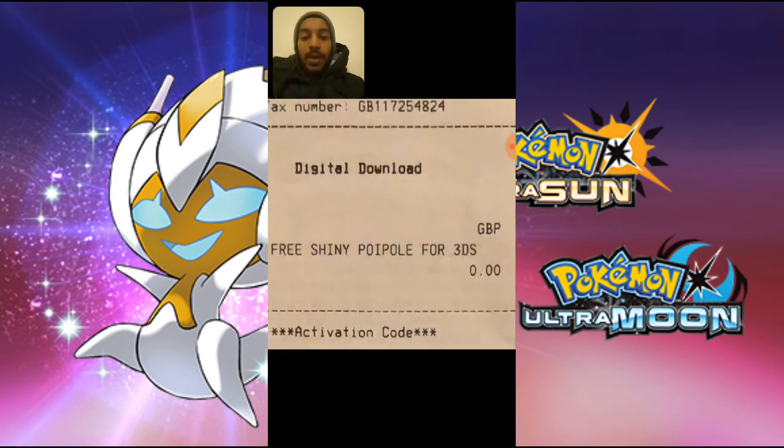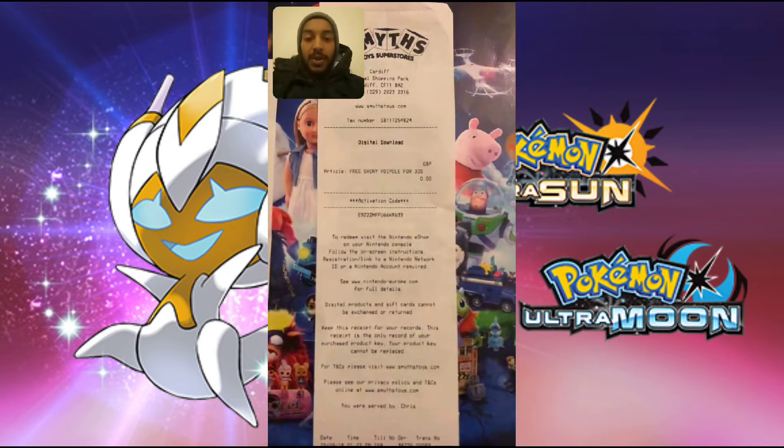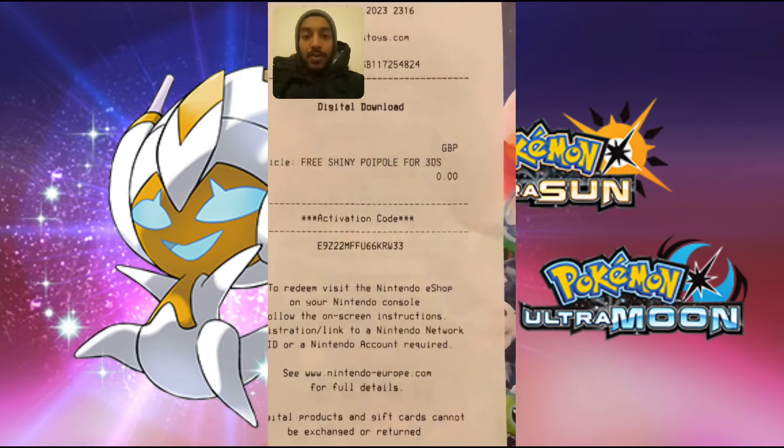My sister went down and got a free shiny Poipole code for 3DS, so I'm going to give this away for you guys. I'm just going to read this out so that you've got it.